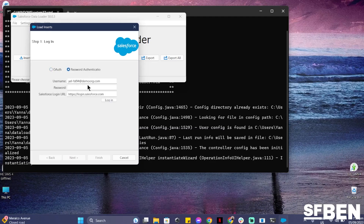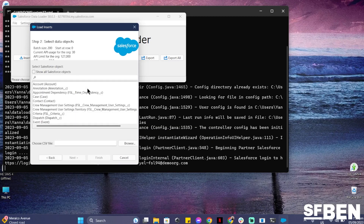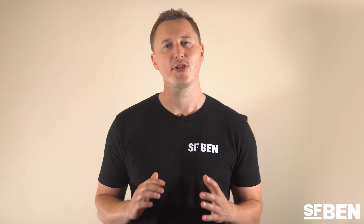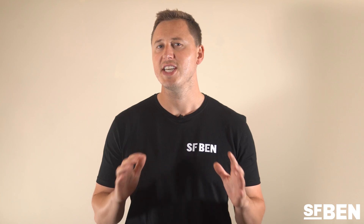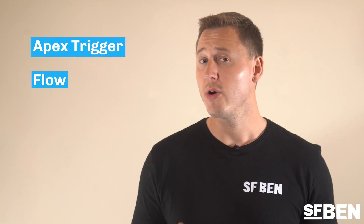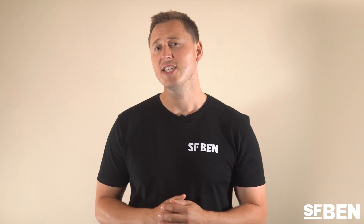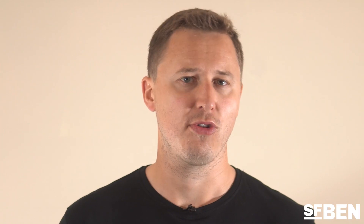Issues during mass import: if you're using tools such as Data Loader to modify thousands of records in a few seconds, there is every possibility that you could overwrite important data or even delete records that can be wiped off the CRM forever. Rogue automation or integration: deploying a buggy Apex trigger, flow, or integration has the possibility to overwrite or delete data, which could mean mass data loss or corruption.